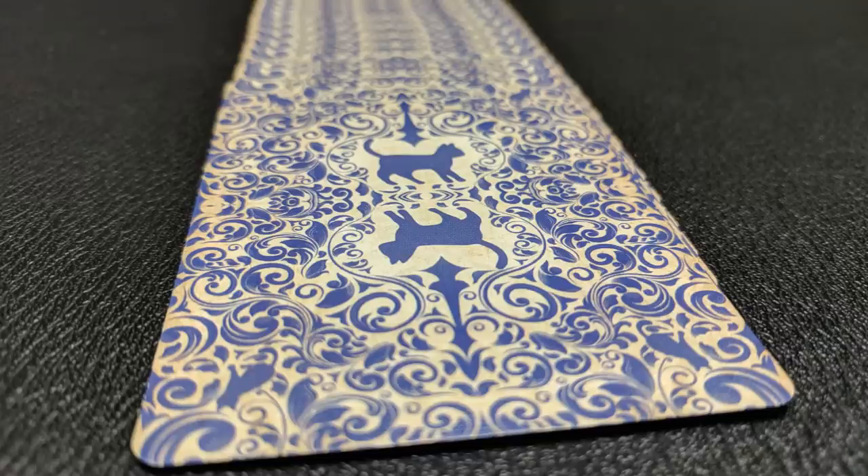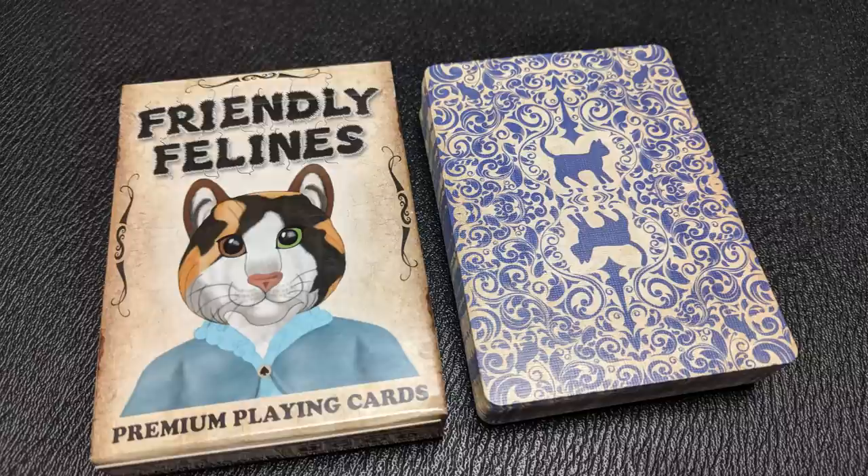The back design features a bunch of vine work and scripted curly cues. Inside that, you have a mirrored image of a cat, and you're also going to see another kind of hidden cat in all four corners.